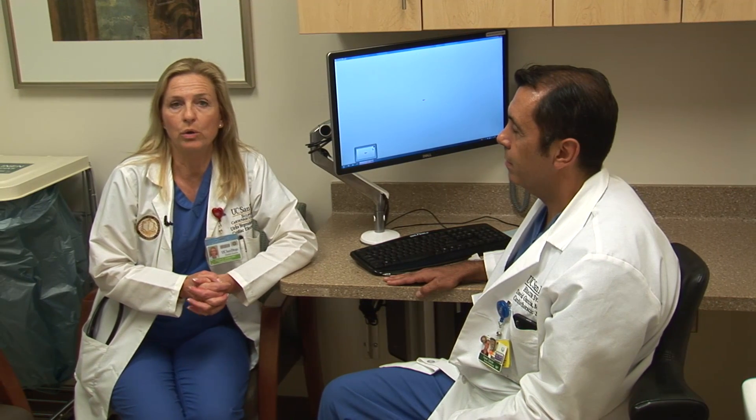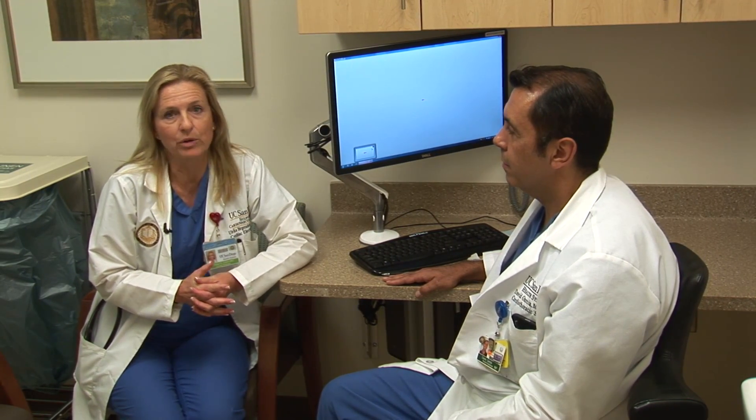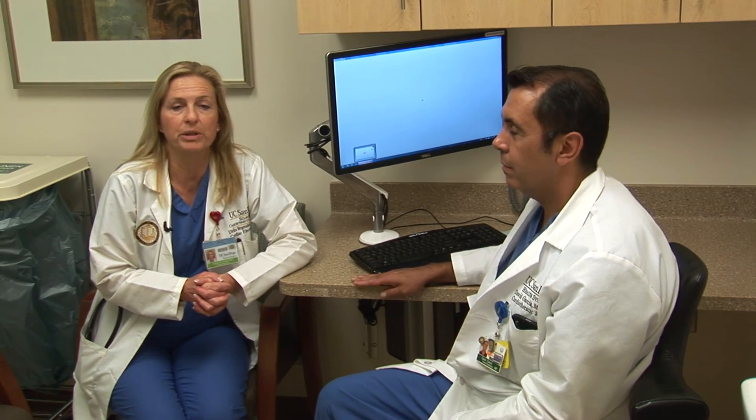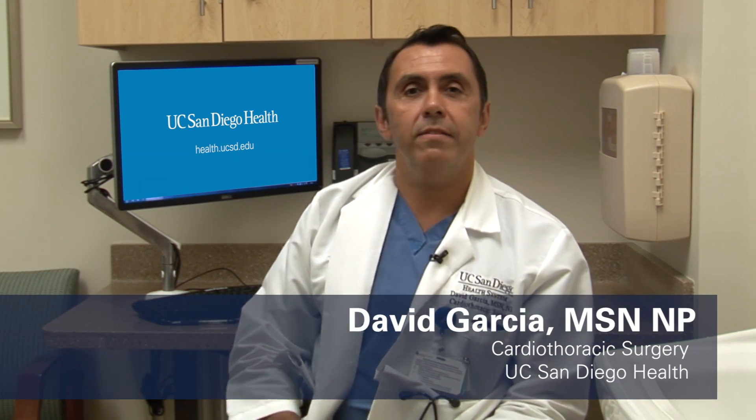An important part of the whole experience is the pre-op clinic visit. We're now in clinic, where you'll meet Dave Garcia, one of our nurse practitioners who sees many of our patients to talk about the lead extraction pre-operatively. This is an outpatient setting in which the patient has already been designated for surgery and has their surgery date. Here I do their history and physical and talk about the procedure.